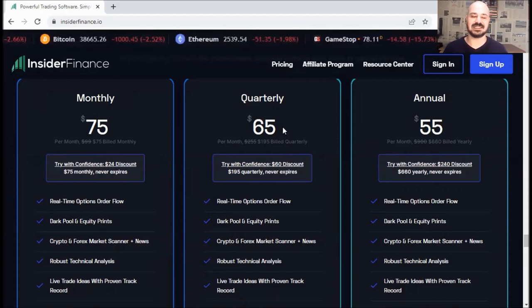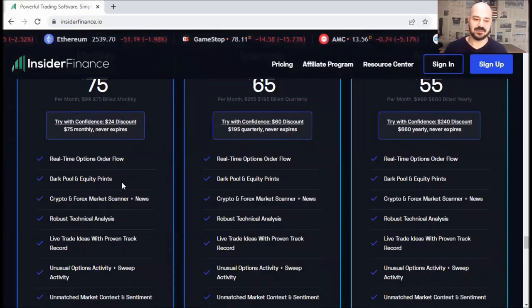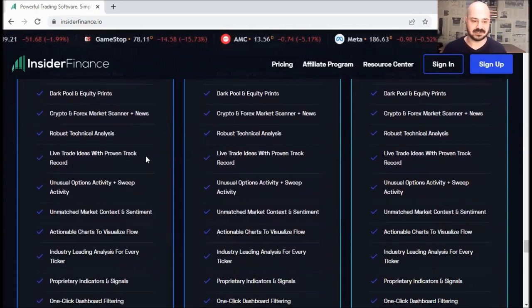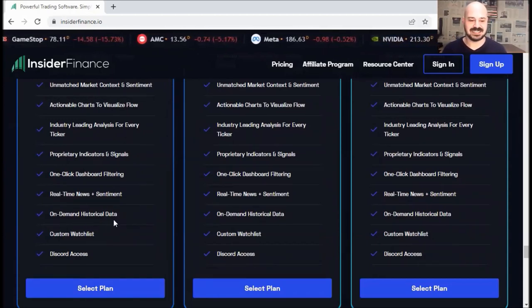The same exact features across all plans: real-time options order flow, dark pool and equity prints, robust technical analysis, lifestyle ideas with proven track records, and so on. We've got many, many features — on-demand historical data, custom watch list, Discord access, and so on.